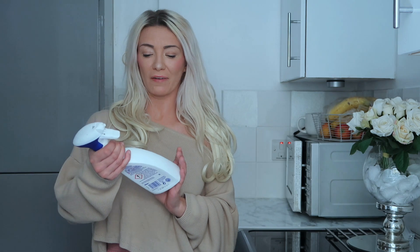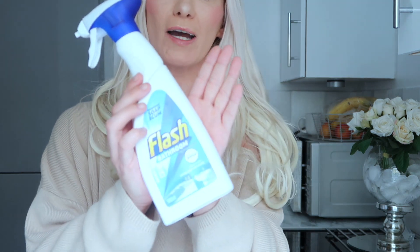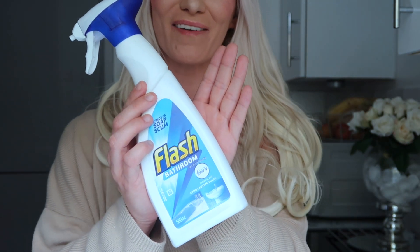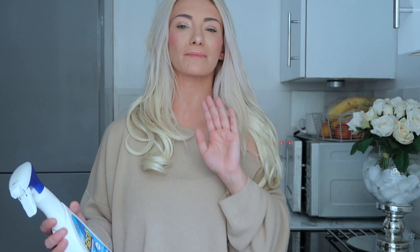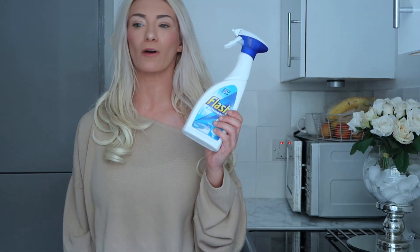The next thing is the Flash Bathroom Spray with Febreze. I've used this for years and absolutely swear by it. I actually use it around different parts of the home too because I really like the smell. It says bathroom spray but you can use it elsewhere — it's fine. It helps with soap scum and things like that, so it's great for the bathroom, but don't worry about using it in other places. You can pick these up for a pound.